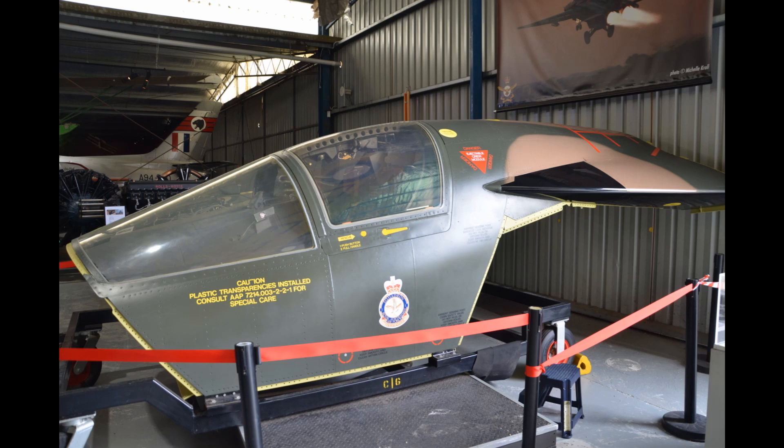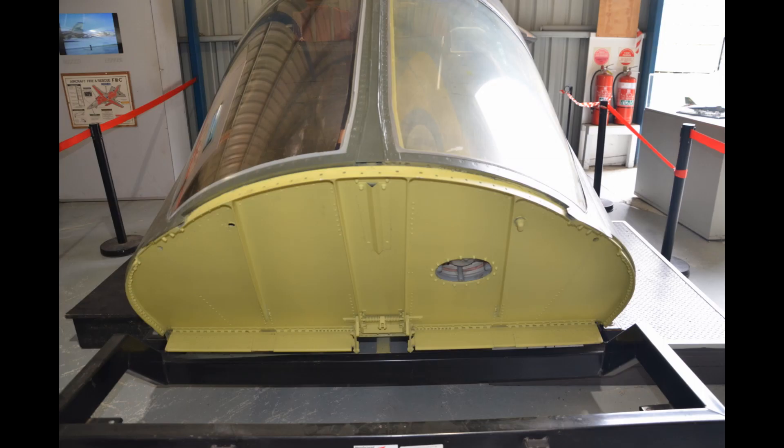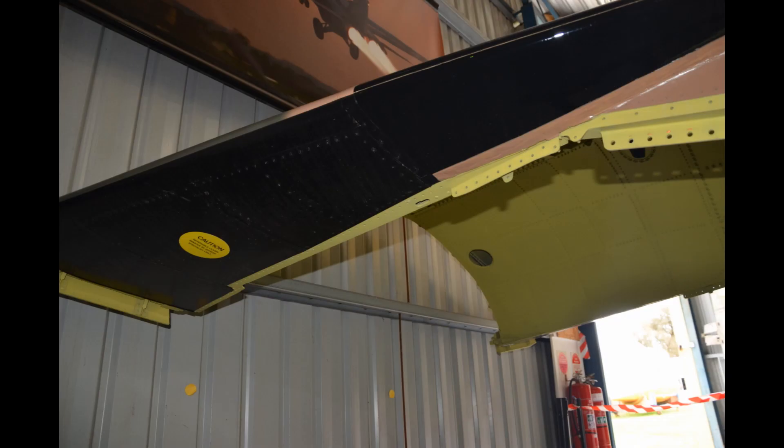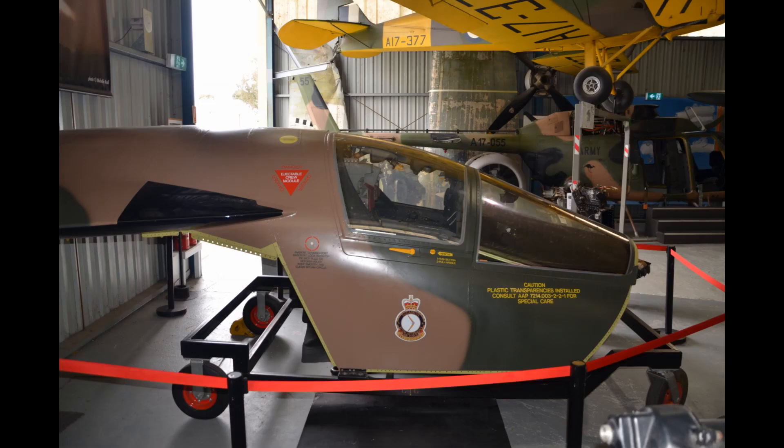You'll recall when we were at Amberley — I think Episode 2 — we spoke about the escape module from the F-111, where the crew, when they bailed out, came out in a module rather than through ejection seats. This is the module that we were talking about, and it will give you a good idea of exactly what comes apart from the aircraft.